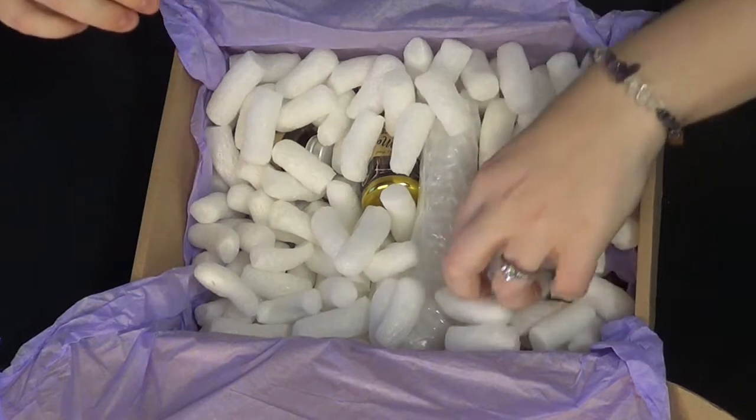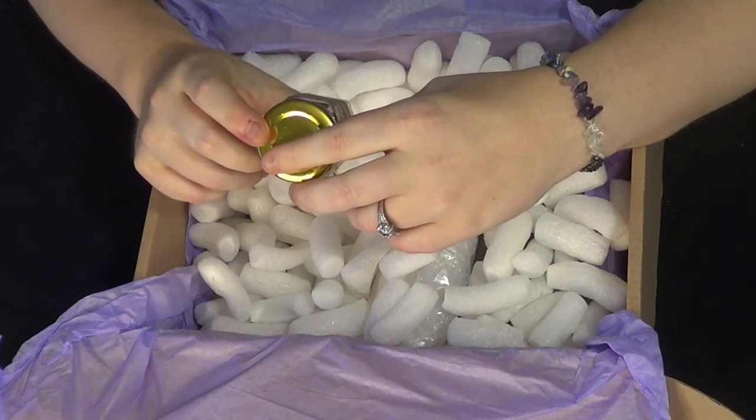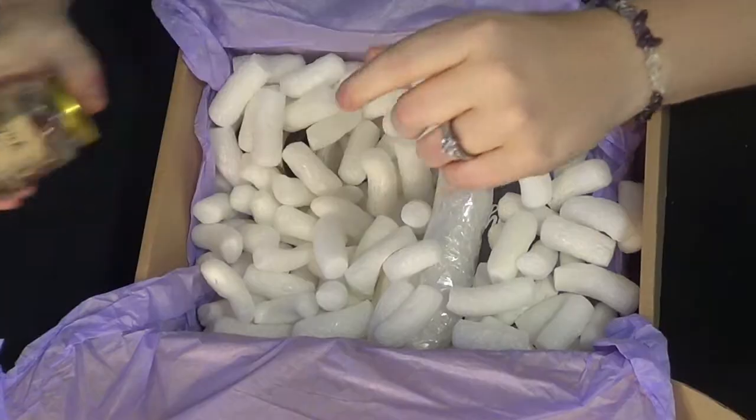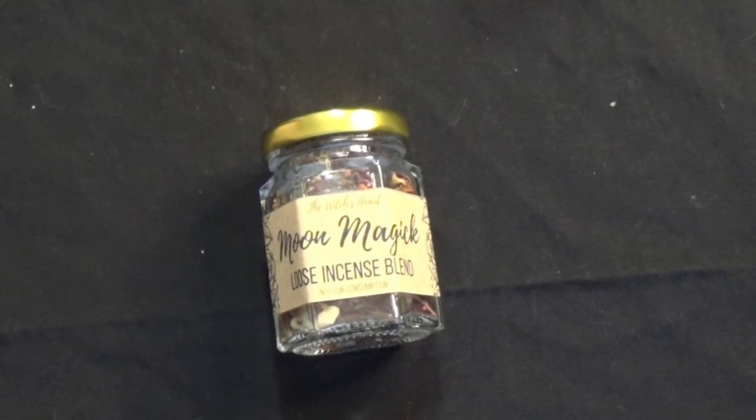We have moon magic loose incense blend. This is the Lunar Magic Box, by the way — it's all around the lunar cycles and to do with the moon. We have some resin in there as well — some roses, some resin, some rosemary, some sage as well. Very nice.